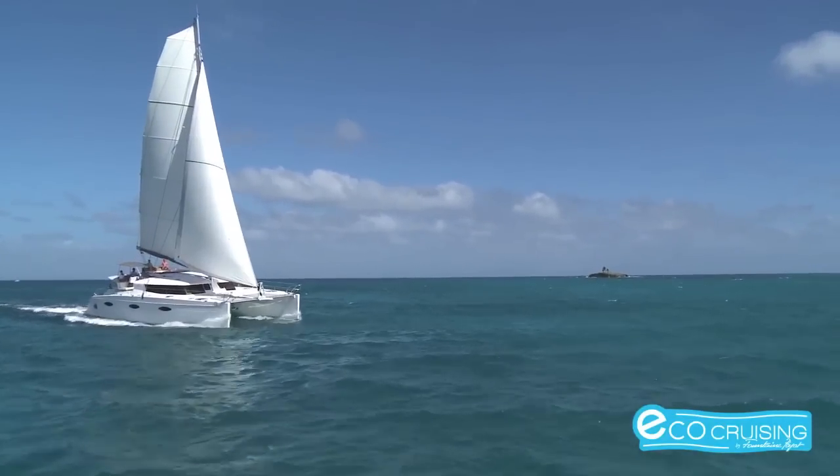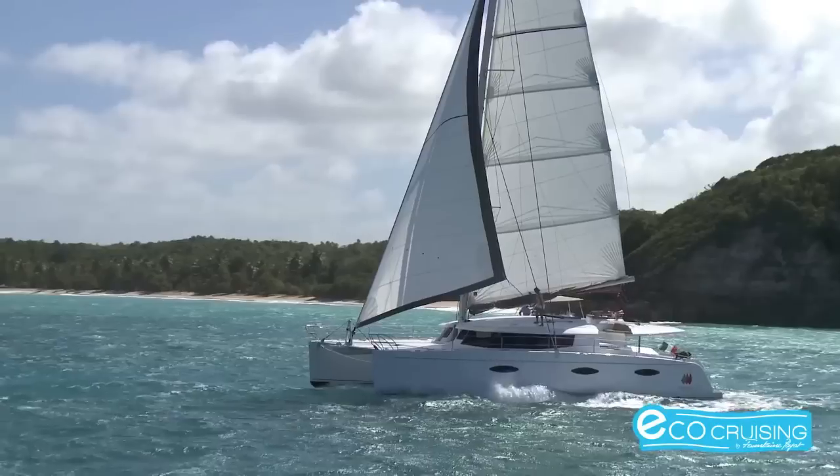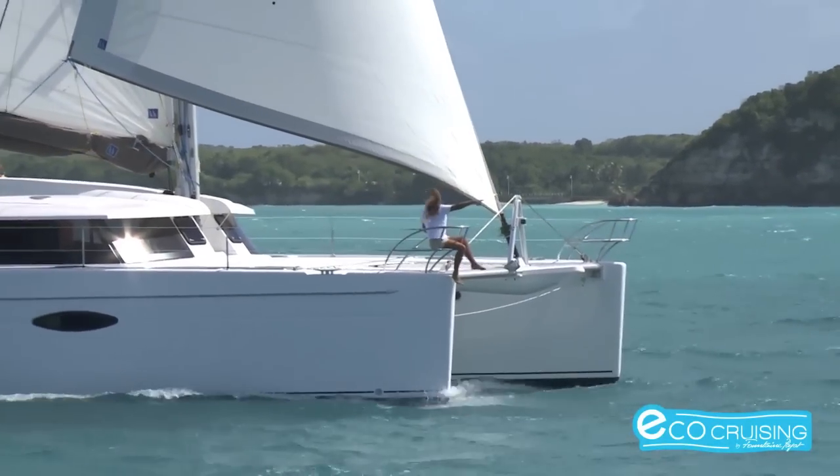We have decided to develop the eco-cruising program because of our concern for keeping the coast the beautiful area it is. Pleasure boating off the coast should be as eco-friendly as possible, and sailboats are the cleanest way to do just that.